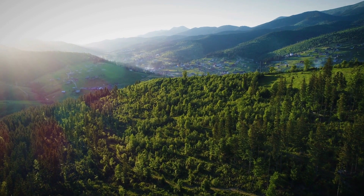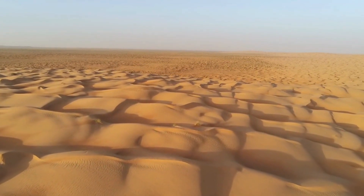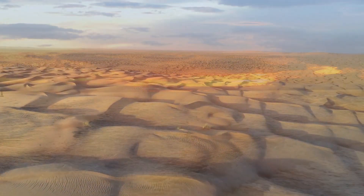Where did the Sahara go? What's going on with it right now? In this video, we look at the scary things scientists have found under the Sahara.